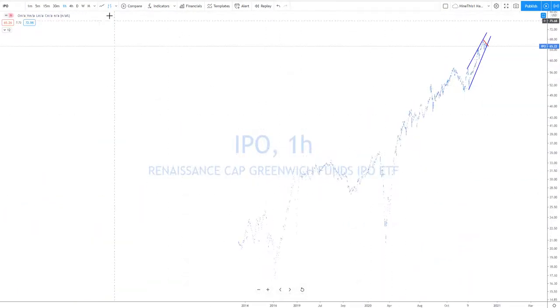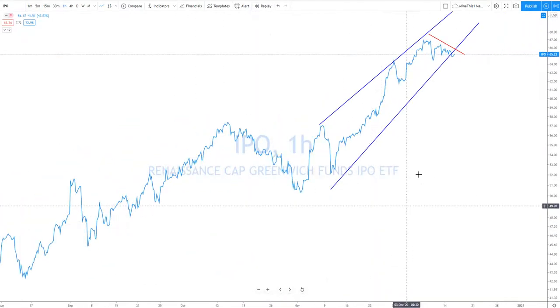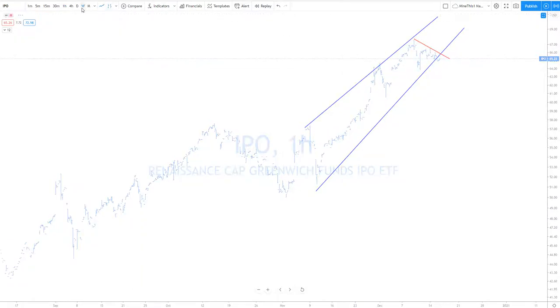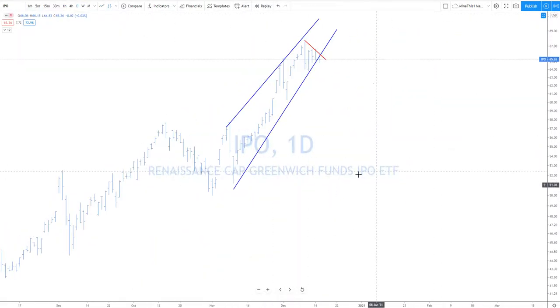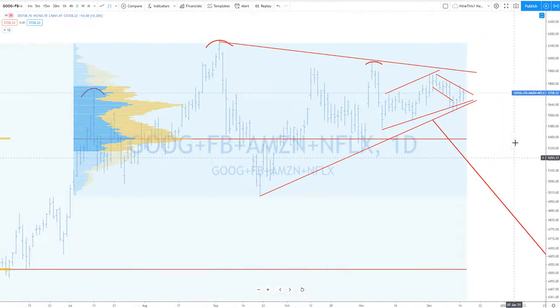The IPO index — all these newly issued stocks. IPO broke down a little bit but didn't do a good job. Remember what you're trying to do: how good of a job is it doing breaking down? Not doing a very good job — so look for one more up on this one. The FANGs — look for this one for one more up.